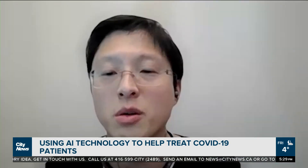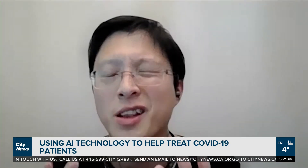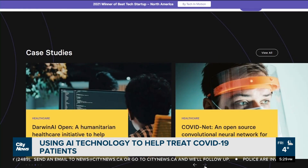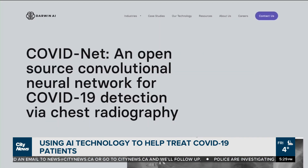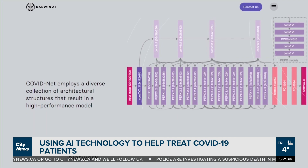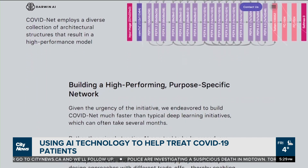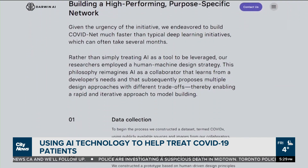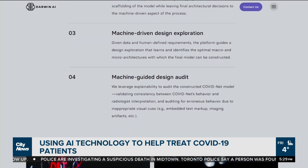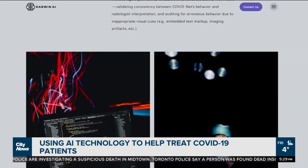A key part of the University of Waterloo's AI mentality is about AI for social good, which is something the team really strives for. The developers are continuing to expand the possibilities of COVIDNet, creating various tools to support doctors treating COVID-19 — helping them not only diagnose the illness and identify patients who need intensive care, but also detect the severity of COVID using AI analysis of medical images.